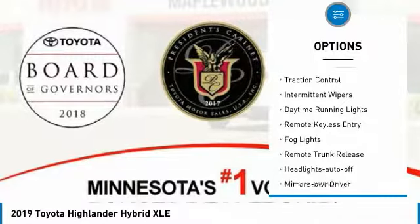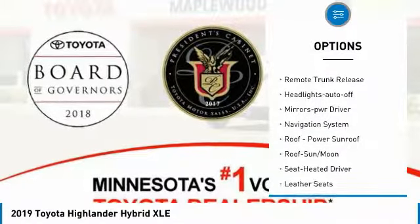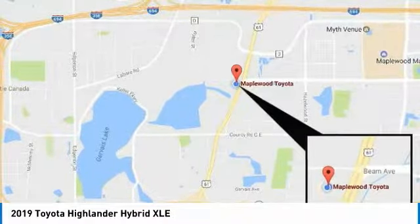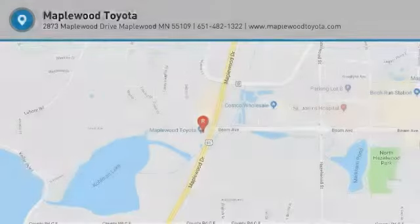All-wheel drive, heated side mirrors, traction control, intermittent wipers, daytime running lights, remote keyless entry, fog lights, remote trunk release, headlights auto off, mirror memory. Your new ride is just a phone call away.